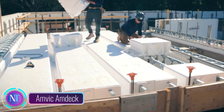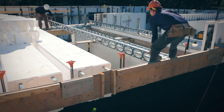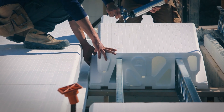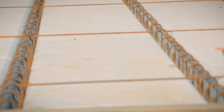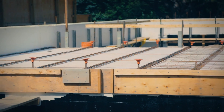AMVIC-AMDEC is a modular, lightweight form for constructing one-way concrete floors and roofs in lower-rise residential buildings. It is made with expanded polystyrene (EPS), a lightweight, insulating material that is also resistant to moisture and pests. The EPS formwork is interlocked with steel reinforcement bars to provide a strong and durable structural system.